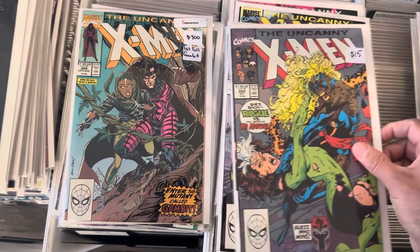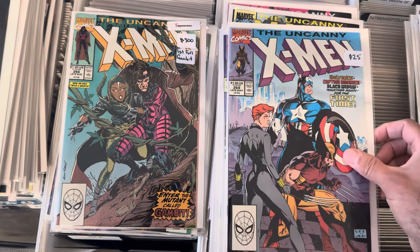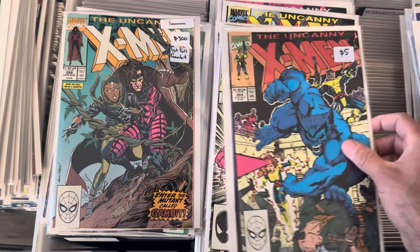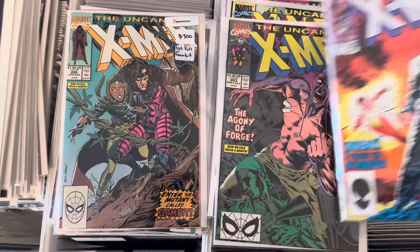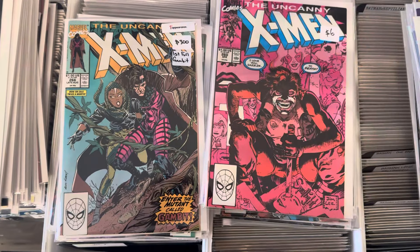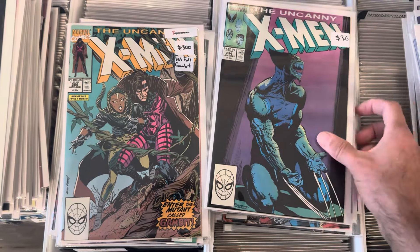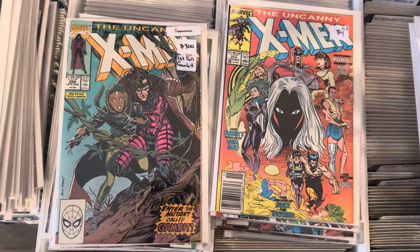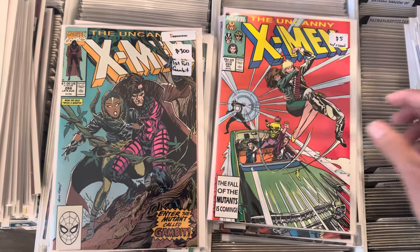Always loved this cover — this one ties Wolverine to Captain America back in World War II. Some Inferno stuff, a classic cover in nice high grade. I love the Brood stuff — alien monsters, I love them.